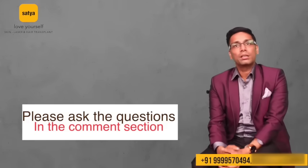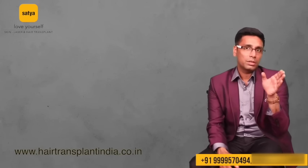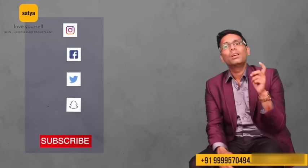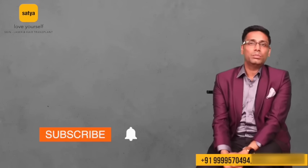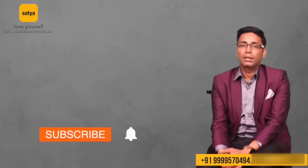If you have any questions, ask in the comment section — we'll be happy to answer. You can call us at the given numbers or write to us at the given email. Our website is hairtransplantindia.co.in where there is a lot of information about minoxidil and other hair treatment topics. You can also follow me on Facebook, Instagram, and Twitter. If you like the video, please press the like button, subscribe the channel, and press the notification button to get all important video updates. Thank you, love yourself, stay blessed.